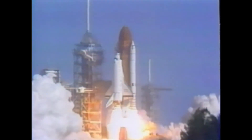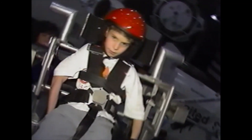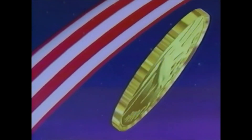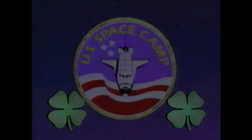Space camp. 4-H and space camp — for you, for me, for the future. Space camp.